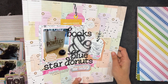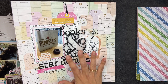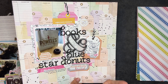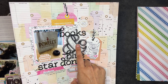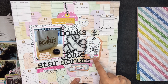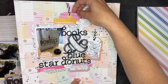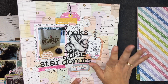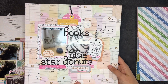When I say these are from the Hip Kits, just know I very rarely use only stuff from the Hip Kit. You might see things from different places — like this big ampersand I believe is from Studio Calico, these are from Rosie's Studio, and this is from a Simple Stories collection. So when I say it's from a kit, that means it's mostly from a kit but not entirely.